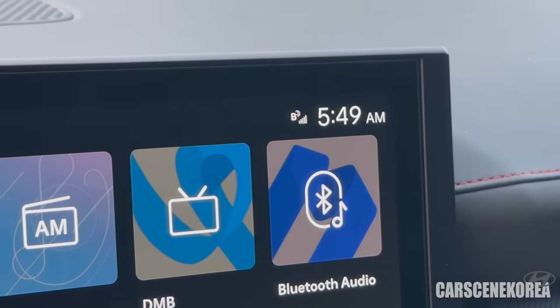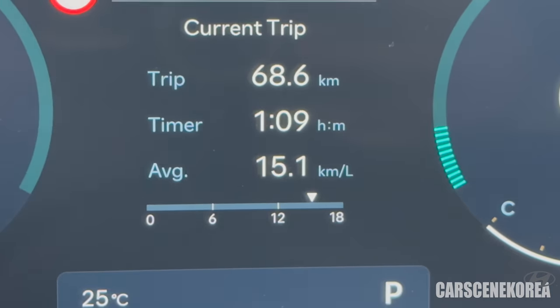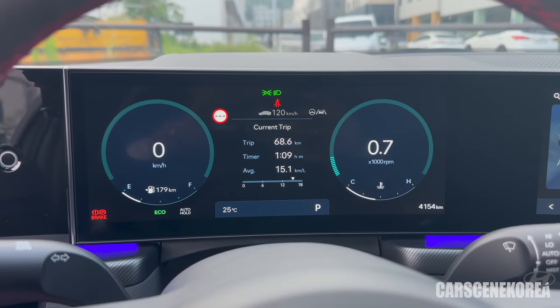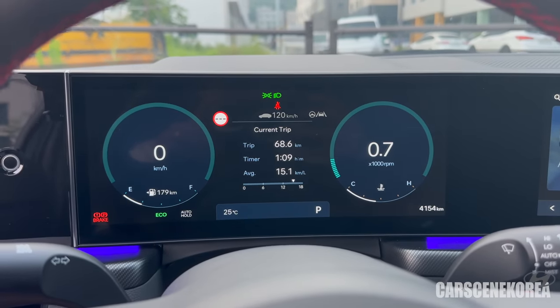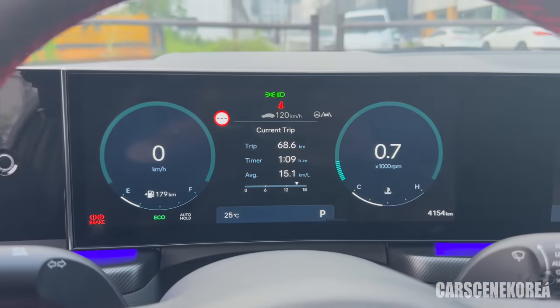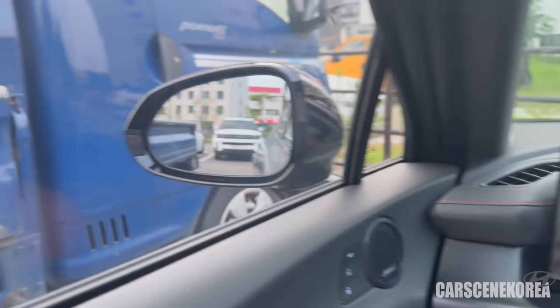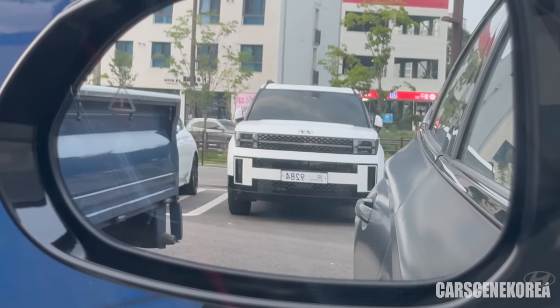It is 5:49 in the morning. I have been driving for more than an hour after I fired up this car. So 15.1 km per liter — that's really nice MPG on this Sonata N-line. But I have spotted the all-new Santa Fe.